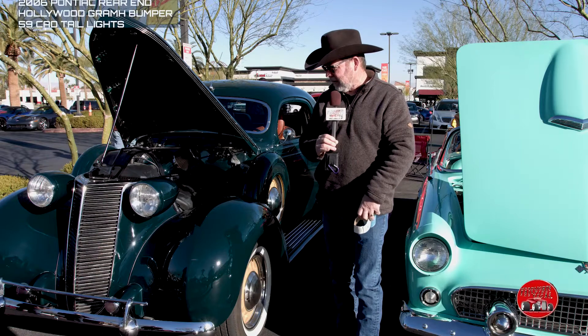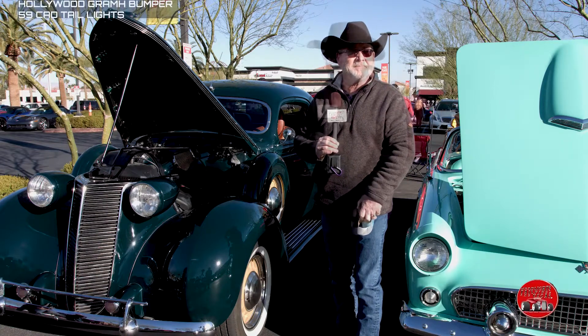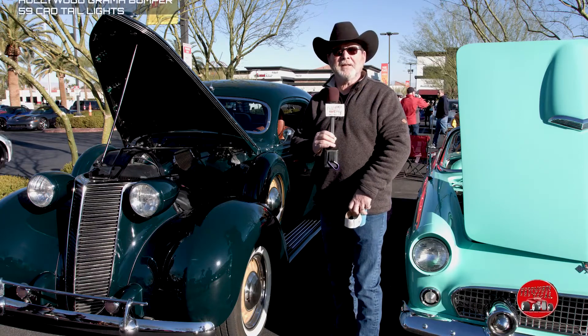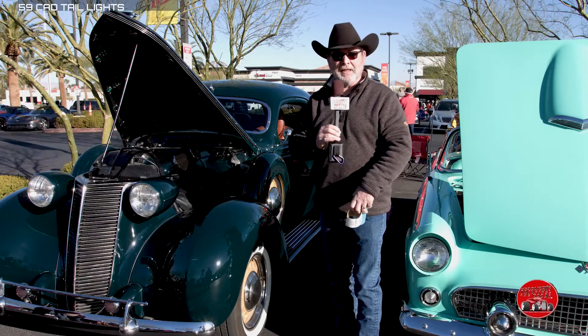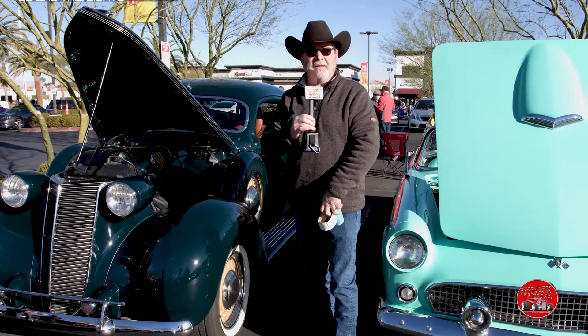We're going to take it across the United States to different car shows and just have fun with it — we plan on driving it. Next time we're down at the car show, come down and take a look. We love it and once again, Ray Olson was the builder of this car and he's an amazing man. We call him Dr. Frankenstein.